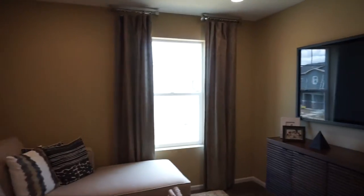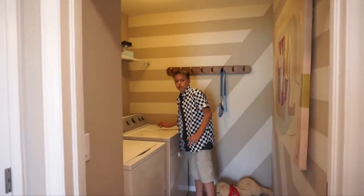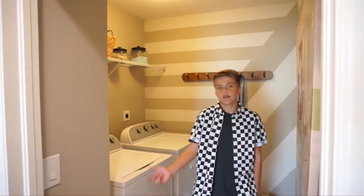We just forgot to show you this laundry room. It's good to have a laundry room upstairs because you don't want to be hauling laundry up and down the stairs. It's a lot easier to go upstairs right by your clothes.